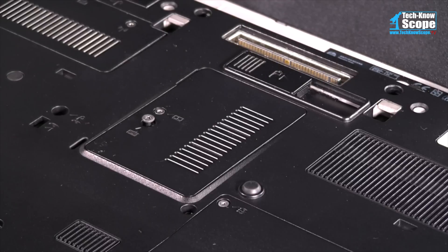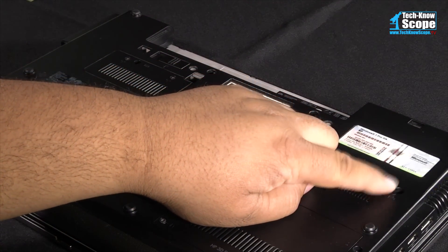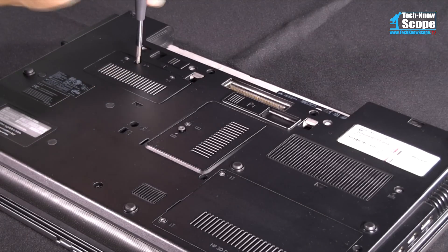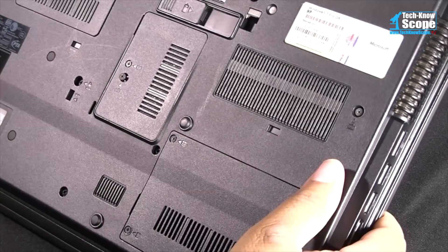Some PCs only require the removal of a panel or door on the bottom of the machine with one or two screws. In the case of my laptop, one RAM stick is on the bottom and one is on the top. This means to replace one stick of RAM, I need to remove the keyboard as well.